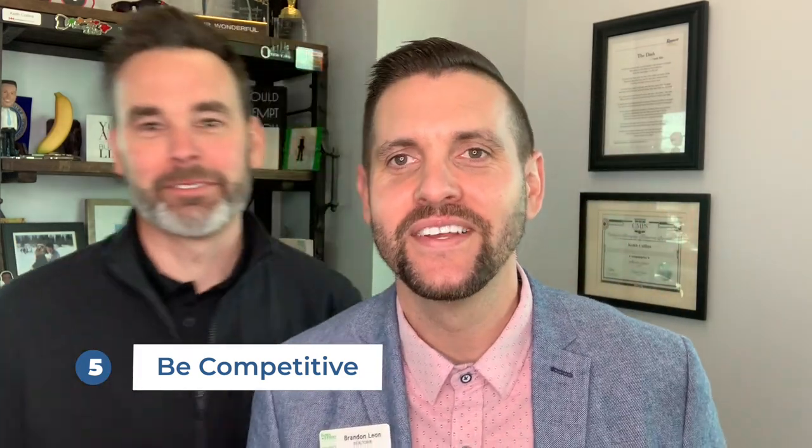Number five: be competitive. You have to be competitive. If you want the house, you have to be ready and willing to pay for it. I can't tell you how many times people have said, I really liked the house, but I only want to offer this much. Mr. and Mrs. Buyer, there are three other buyers already ready and willing to pay top dollar for this house — what makes you think you're going to get it? That doesn't mean you won't get a good deal; we have to balance the value of the home, how badly you want it, and what you're willing to pay.